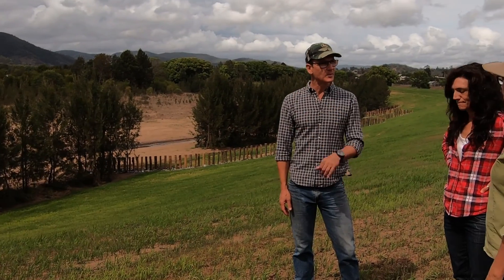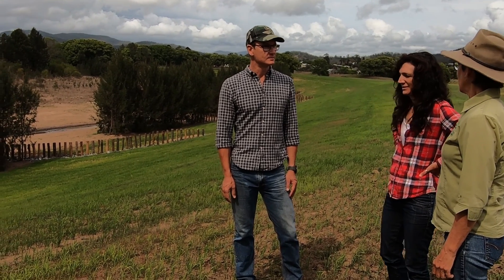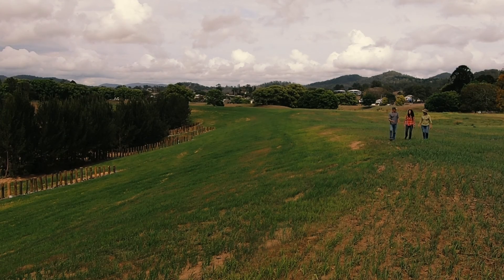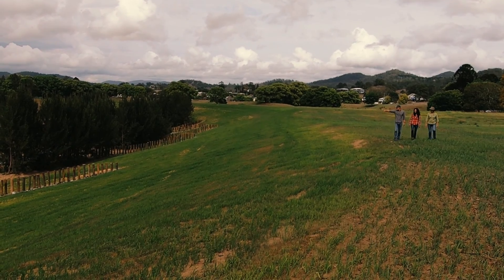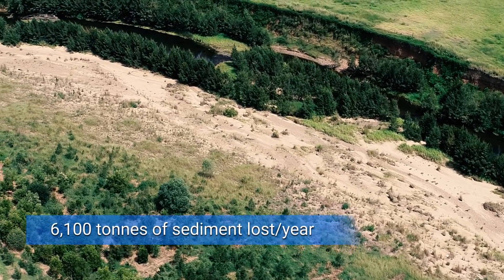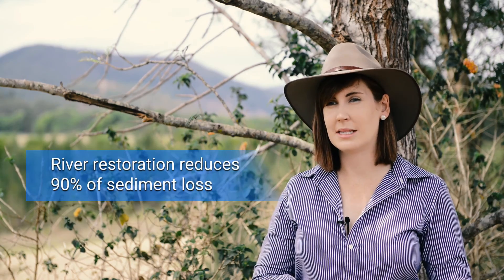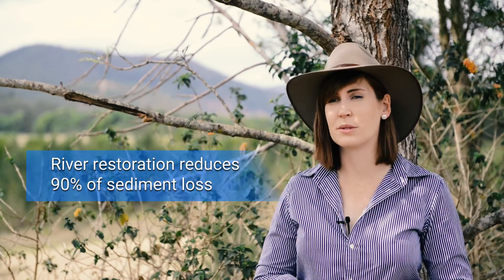The landholder is really necessary for the survival of the project. It's absolutely essential because they need to keep their cattle off the site, so fence monitoring and repairing after floods is just so critical. The landholders are the eyes on the ground and the doers really. Prior to the stream bank restoration there was around 6,100 tonnes of sediment departing this site each and every year, and this site restoration will reduce that amount by about 90%, which is a considerable sediment saving.